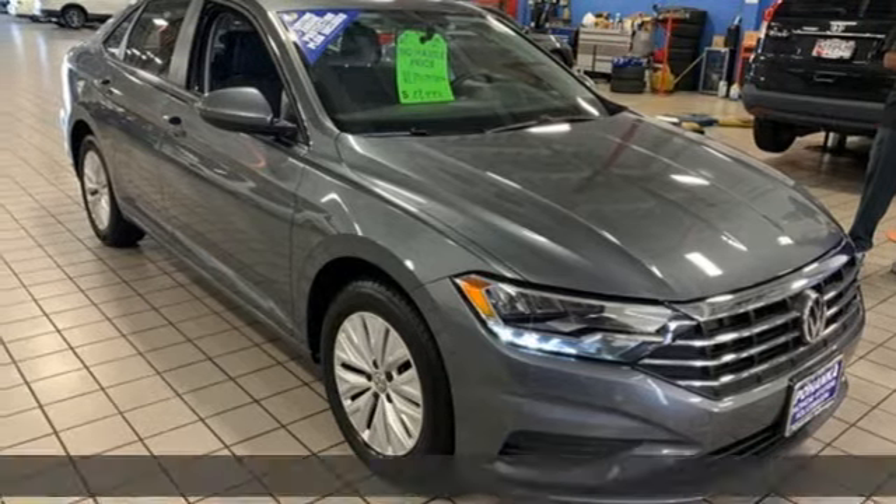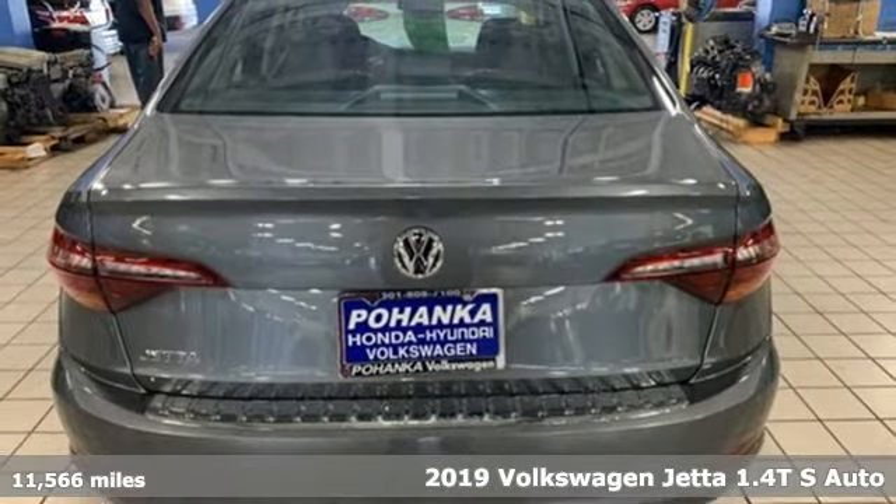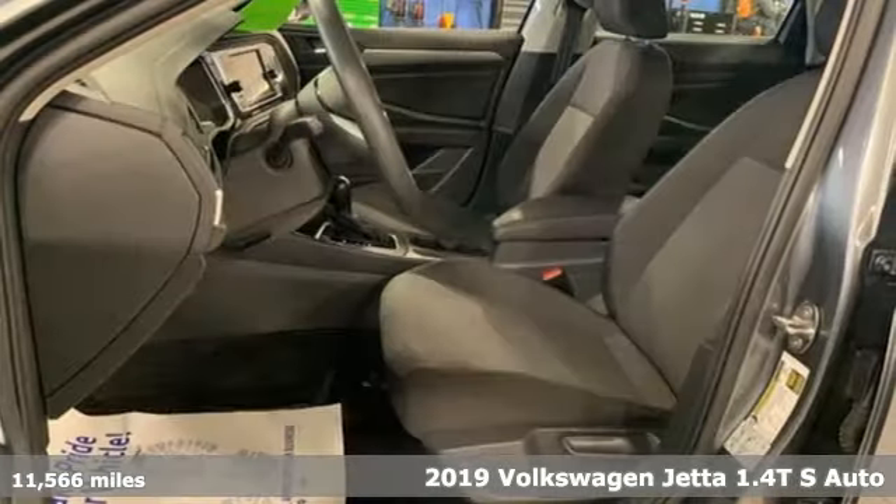Here's a 2019 Volkswagen Jetta. Performance, fun, efficiency. The Jetta moves you forward in all the right ways.